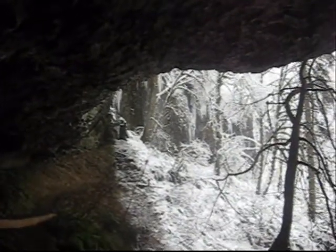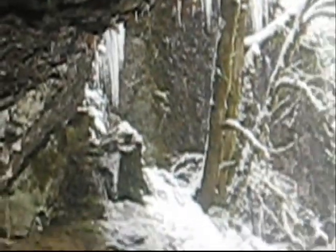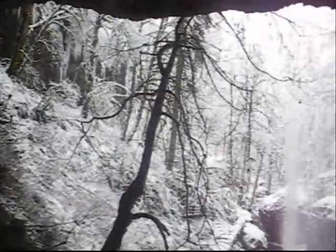Over here there's these big old icicles. Of course it was kind of dangerous because I had to walk under some of them to get over here. And you can see on the bottom, beneath them on the trail, where a few of them have fallen off. So I just kind of hustled through that part.